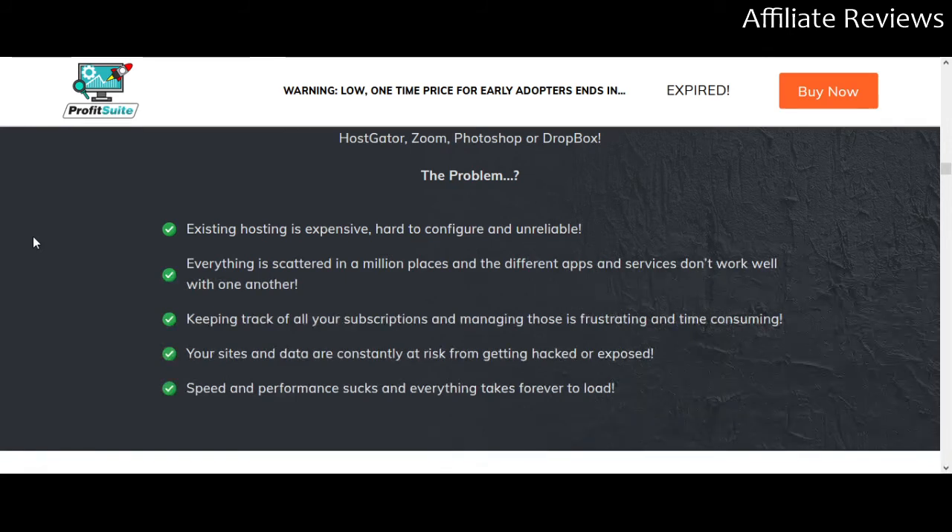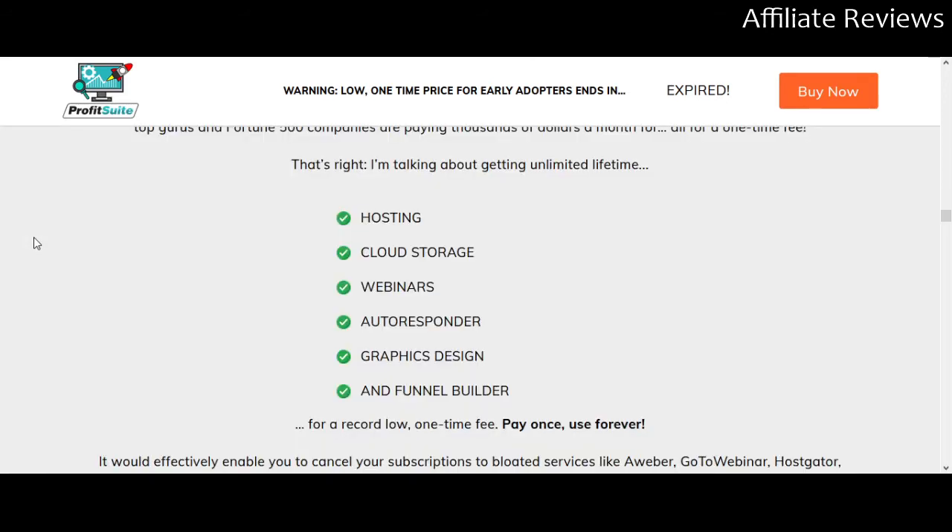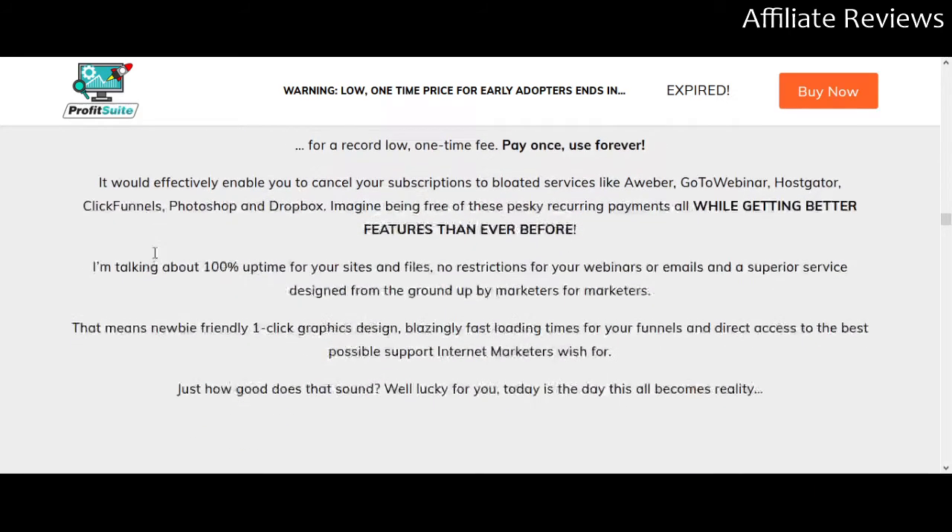There's more sales copy on the page — you can check it all out for yourself. But the core offering is: hosting, cloud storage, webinars, autoresponder, graphic design, and funnel builder — all in one place, from one dashboard, for one price with no subscription. There are some upsells but as far as I'm aware they are all one-time purchases with no subscription fees.